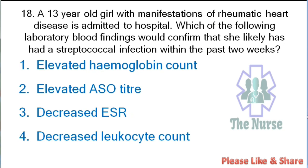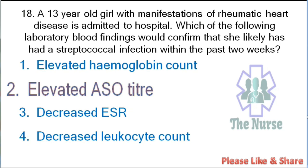Next question: A 13-year-old girl with manifestations of rheumatic heart disease is admitted to the hospital. Which laboratory blood finding would confirm that she likely had a streptococcal infection within the past 2 weeks? Options: elevated hemoglobin count, elevated ASO titer, decreased ESR, or decreased leukocyte count. Correct answer: elevated ASO titer.